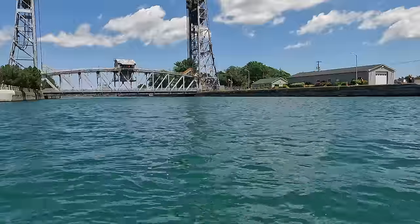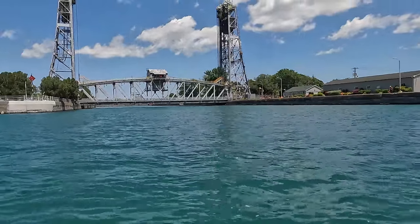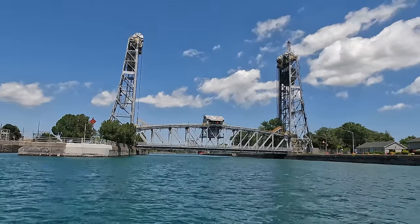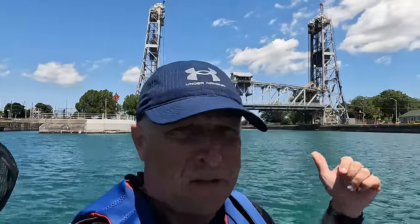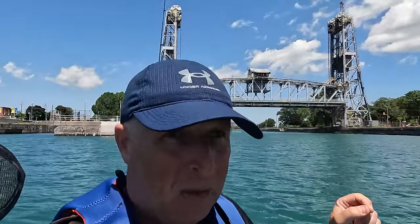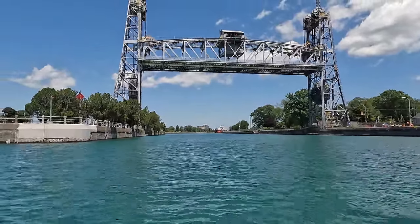There she goes — she's going all the way up to 120 feet, 35.5 meters, to its full extent. This bridge, the Clarence Street Bridge here in Port Colborne, was actually constructed back between 1927 and 1929, and there's one of four bridges like this on the whole canal.